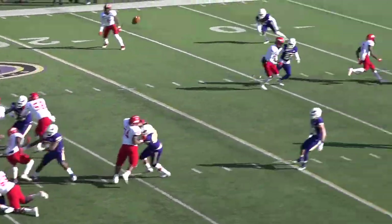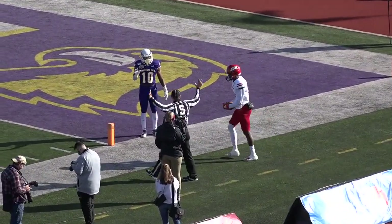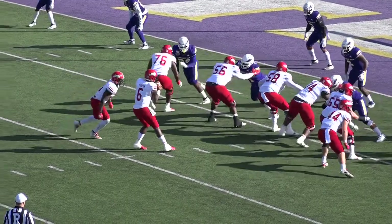Coop will throw it, pressure going to the corner, trying to find Pearson, lofted up, caught, out of bounds. Inside the five, he's out about the two-yard line at Tennessee Tech. He to the left, Pearson wide right, third and goal from the four.